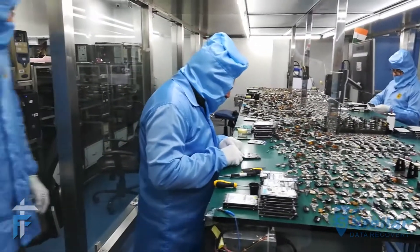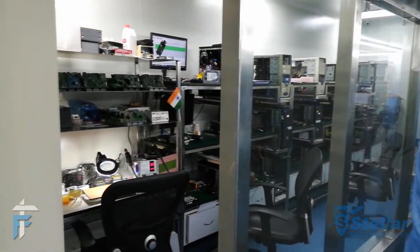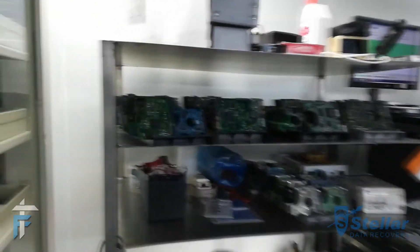These guys at Stellar repair hard drives temporarily to recover data out of them. This Class 100 room ensures that the maximum amount of data is recovered from any damaged physical media, whether it is a hard drive, SSD, or any other storage device.